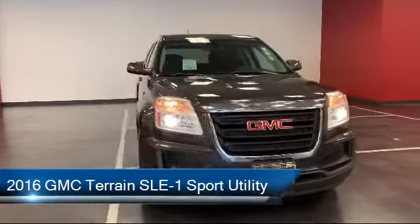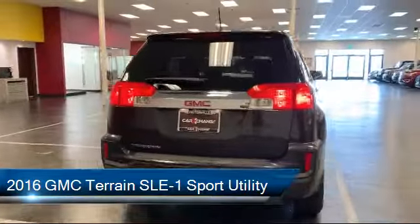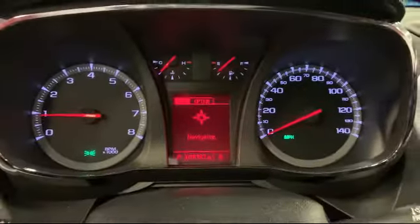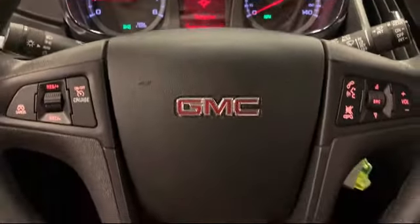It comes equipped with Bluetooth smartphone integration, dual front side impact airbags, split fold down rear seat, keyless entry, heated door mirrors, and a rear view camera.